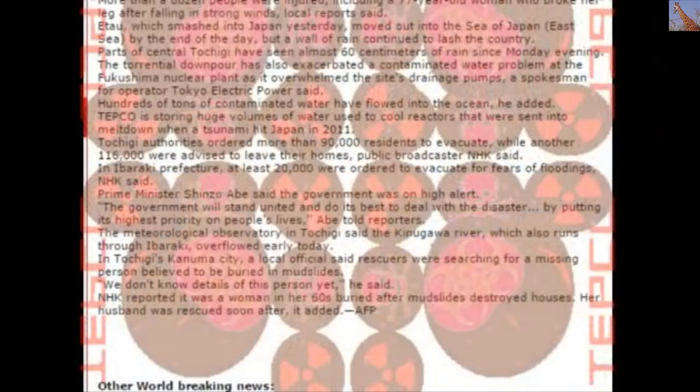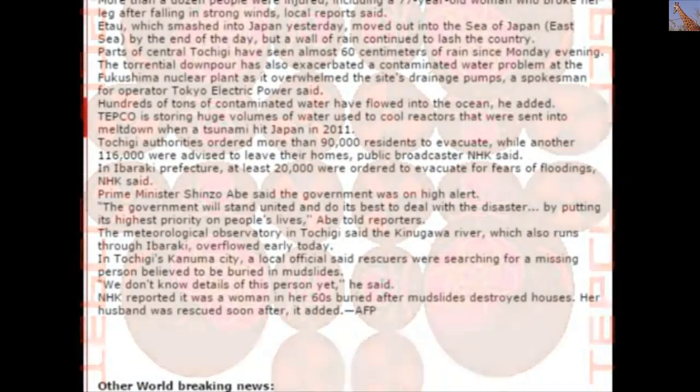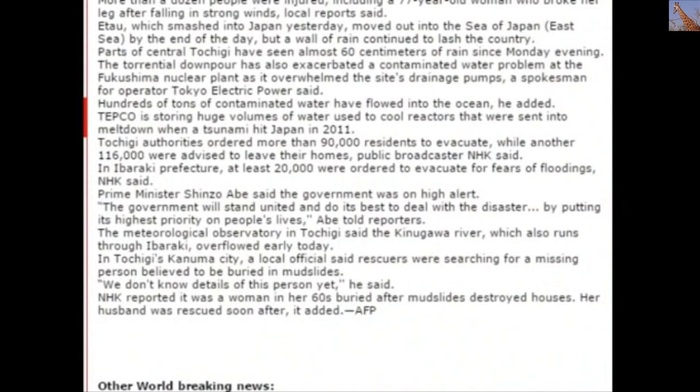The Meteorological Observatory in Tochigi said the Kinugawa River, which also runs through Ibaraki, overflowed earlier in the day. In Kanuma City, Tochigi, a local official said rescue workers were searching for a missing person believed to be buried in a mudslide. NHK reported it was a woman in her 60s buried after mudslides destroyed houses, and her husband was rescued soon after.